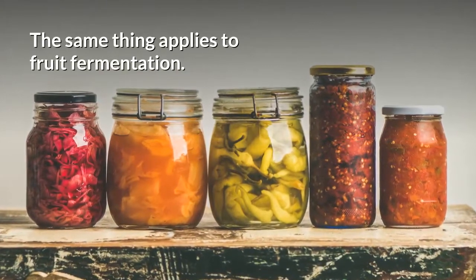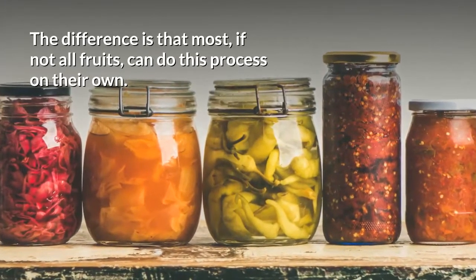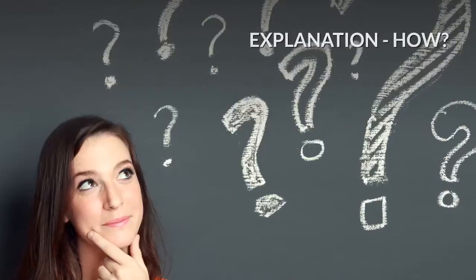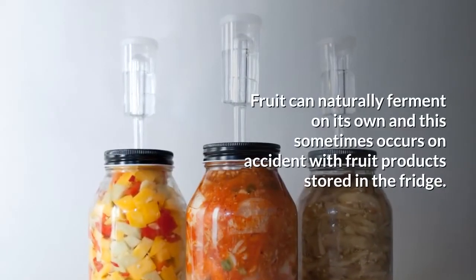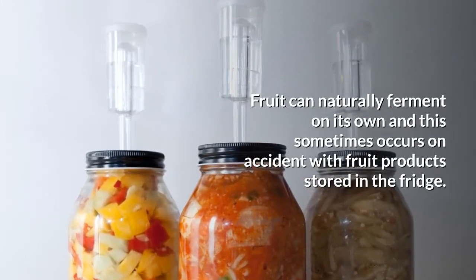The same thing applies to fruit fermentation. The difference is that most, if not all, fruits can do this process on their own. This sometimes occurs on accident with fruit products stored in the fridge.